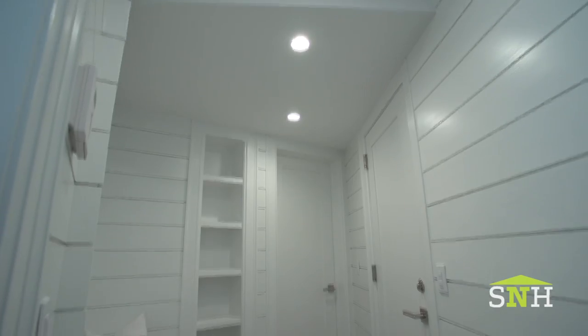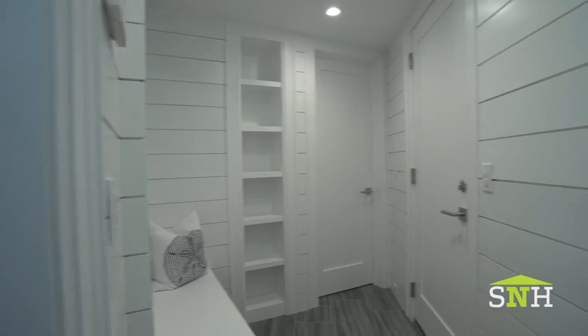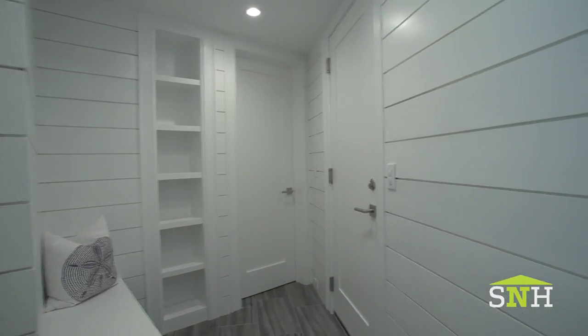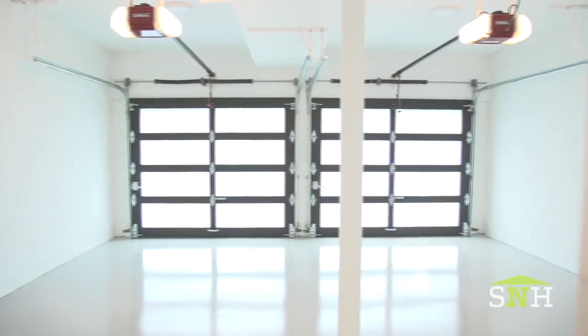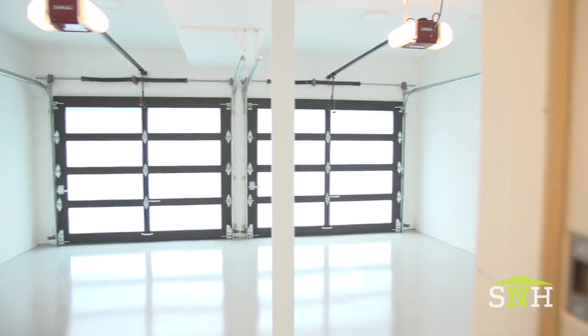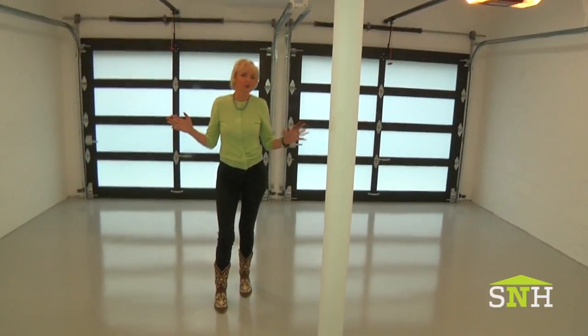Coming down here I go straight into the lower level and into this mudroom area. Who doesn't need a mudroom? We all do. Come in here, kick off all the wet gear, and off you go into the house. And look at this garage — it has an epoxy floor, a brand new floor. You can do it in any garage and it will transform the space.